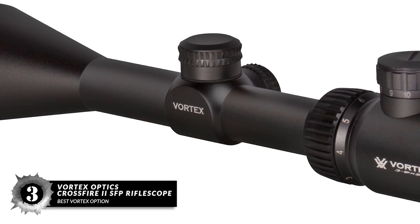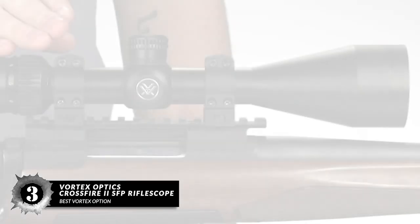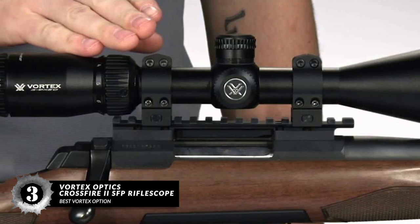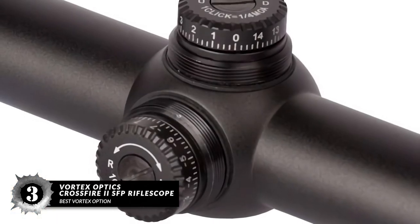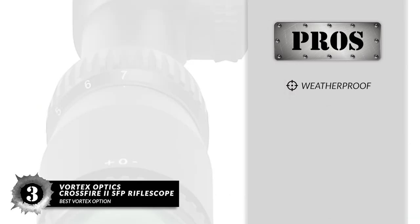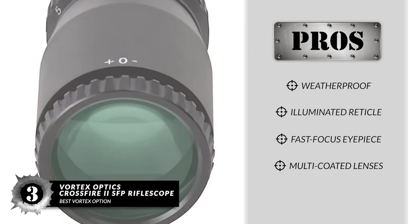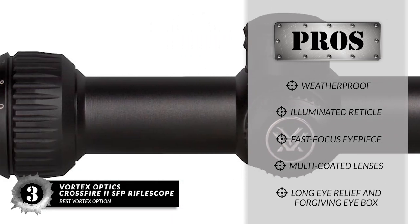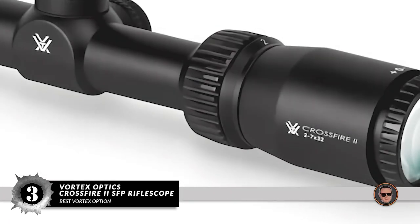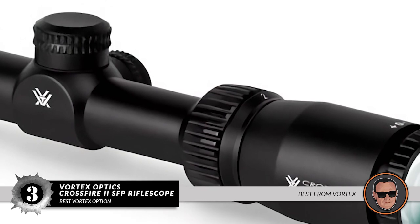Next, we have the best Vortex option: the Vortex Optics Crossfire II SFP Rifle Scope. This entire item is built to last, which is doubly useful since it's so affordable. The body is made from a single piece of aircraft-grade aluminum. It is a perfect choice for hunters who primarily operate in short-range engagements. Its pros are: it is weatherproof, it comes with an illuminated reticle, it has a fast-focus eyepiece, multi-coated lenses, and provides long eye relief and a forgiving eye box. However, it has low zoom levels only. Bottom line: SFP reticle, 3 to 9 times zoom, and this is the best from Vortex.